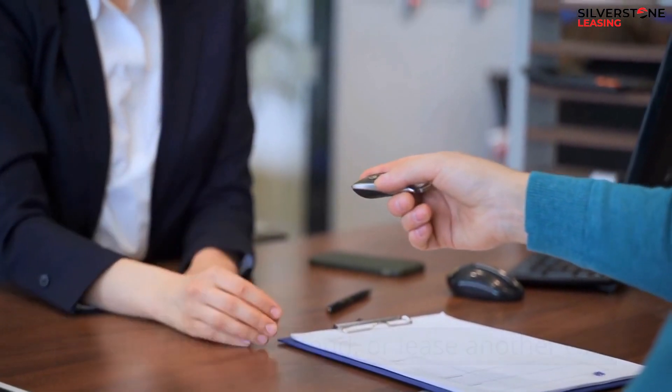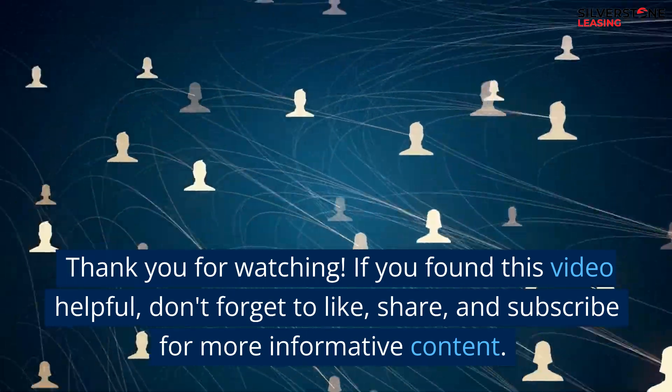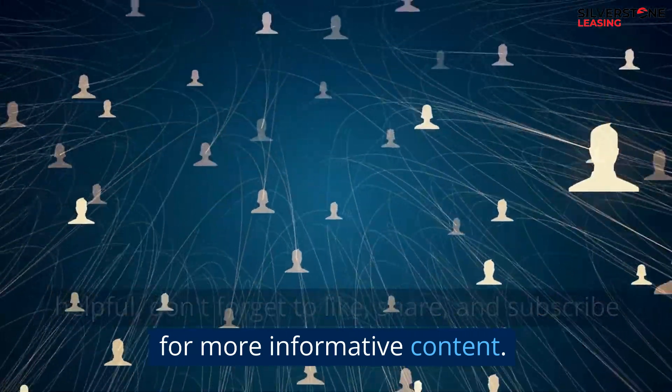If you found this video helpful, don't forget to like, share, and subscribe for more informative content.